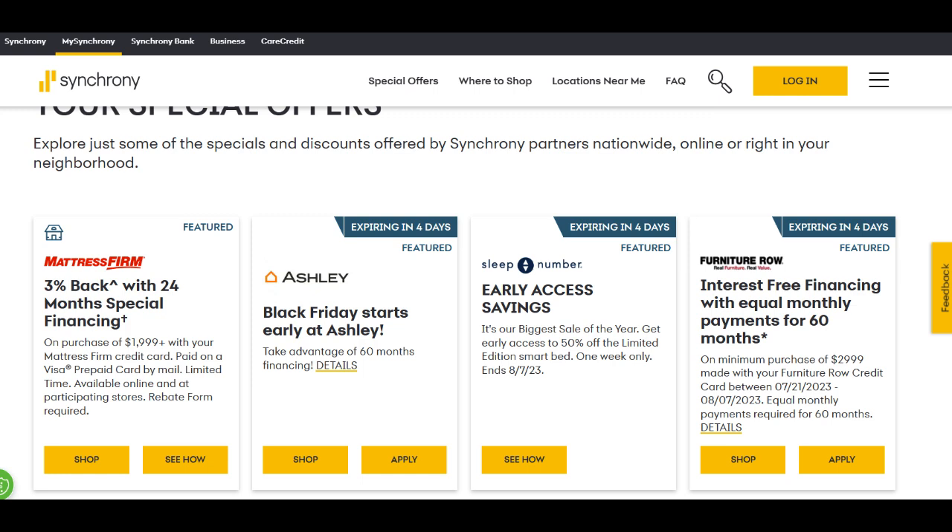The Synchrony High Yield Savings Account presents a lucrative opportunity for individuals looking to maximize their savings potential. One of the most enticing aspects of this account is its competitive interest rate, which outperforms many traditional savings accounts. With interest rates that consistently surpass the national average, Synchrony allows your money to grow faster, helping you reach your financial goals sooner.